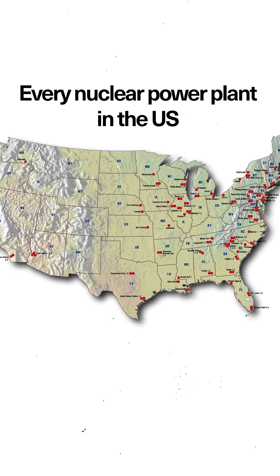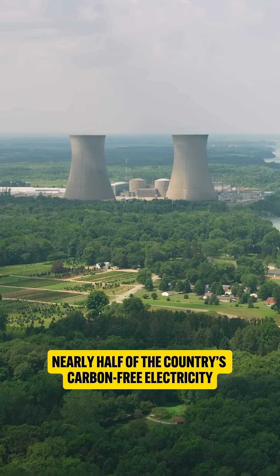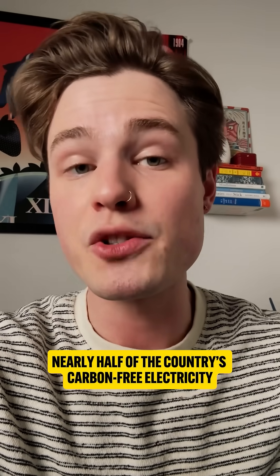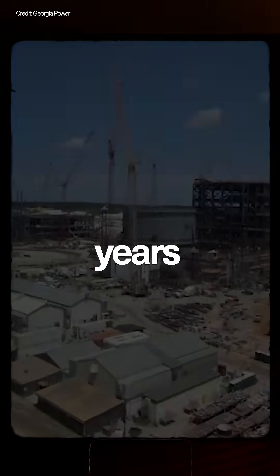This is a map of every nuclear power plant in the US. Nuclear plants generate zero greenhouse gas emissions, providing nearly half of the country's carbon-free electricity. They also produce massive amounts of power, but cost billions and take years to build.